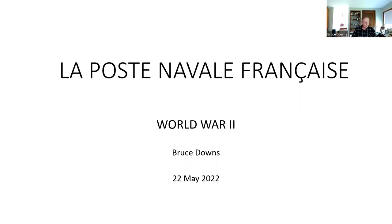Good afternoon, good morning, and good evening to our overseas brethren. Today we're going to talk about ships mailed during World War II.